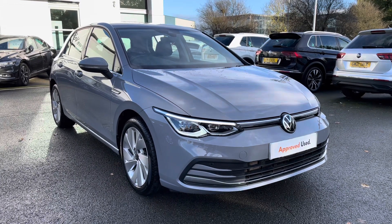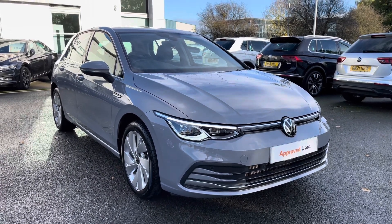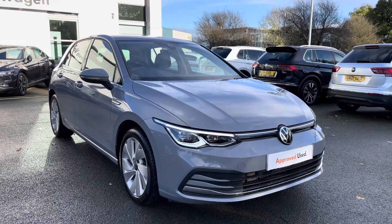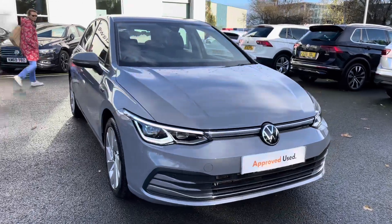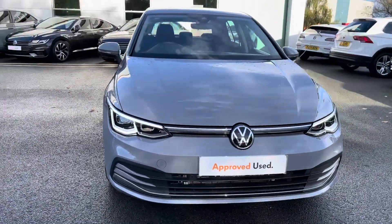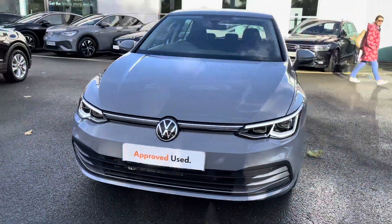That's mounted to a six-speed manual gearbox. Being an approved used car, you've got your two years warranty, two years roadside assistance, two years MOT cover and much more. If you need any more information throughout the video, please call us on 01270 864 452.